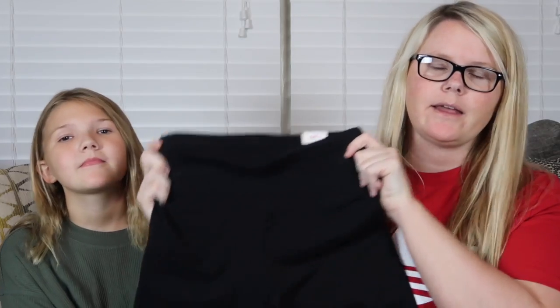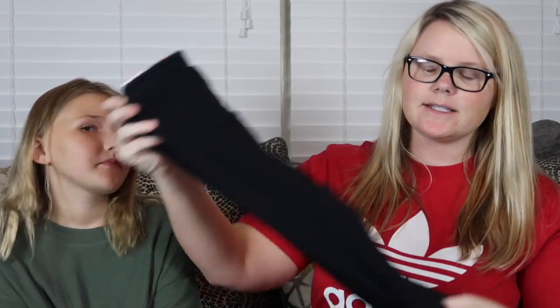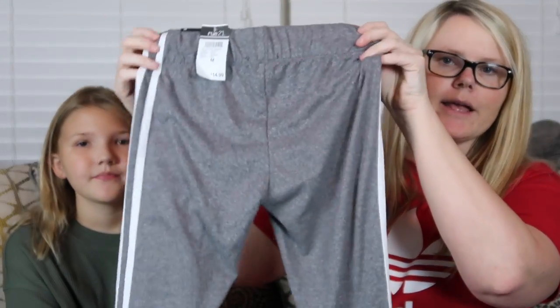We did get her three pairs of leggings because she likes leggings and she's going to be doing some gymnastics this year after school. We got this pair of black leggings — everybody needs a pair of black leggings — and these are from Justice. Then we went to Rue 21 and got two more pairs: one patterned pair and a gray pair as well. So she's all set on leggings this year.